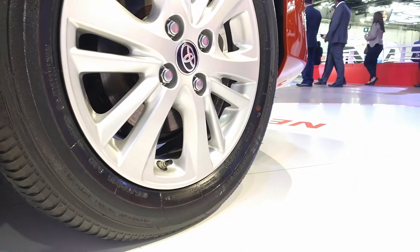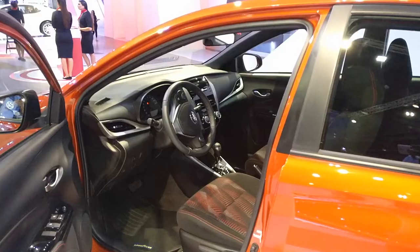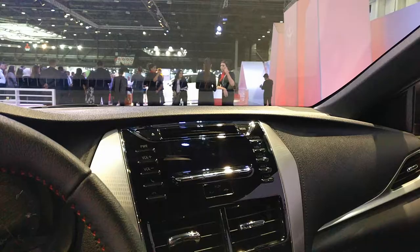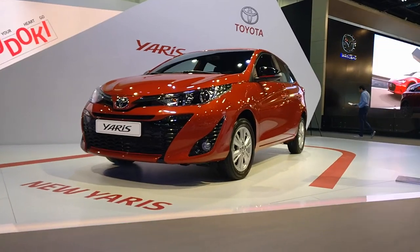Under the hood, the 2018 Yaris offers a choice of two engines: a 1.3-litre unit that puts out up to 98 horsepower, and a slightly punchier 1.5-litre engine that generates up to 105 horsepower.